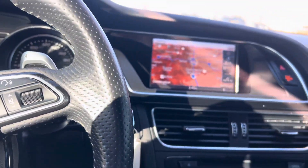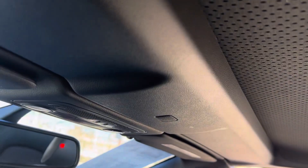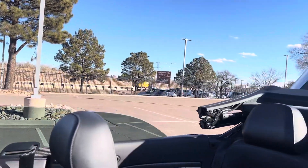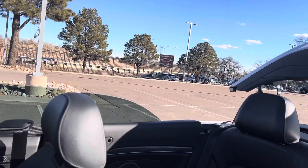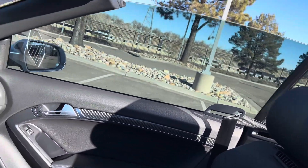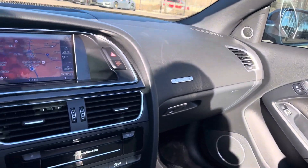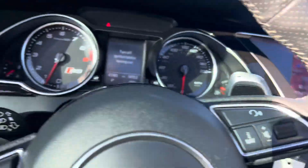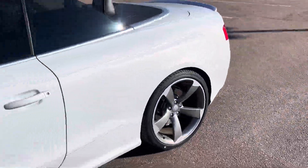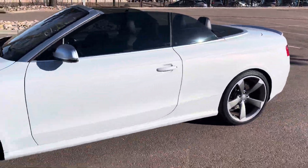Put the top down. It operates fairly quickly. Go ahead and take a look at it from right here — just a sharp-looking cabriolet.